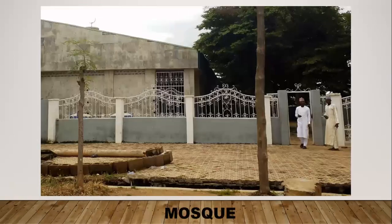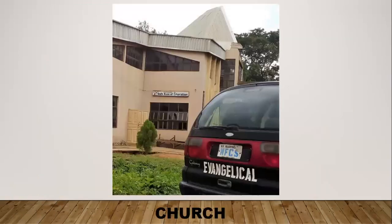This is the mosque. It's old and not very well maintained — the walls of the building are faded. The church looks much better than the mosque, though it also has a little bit of overgrown bushes and grass around it, but it's not as bad as the mosque.